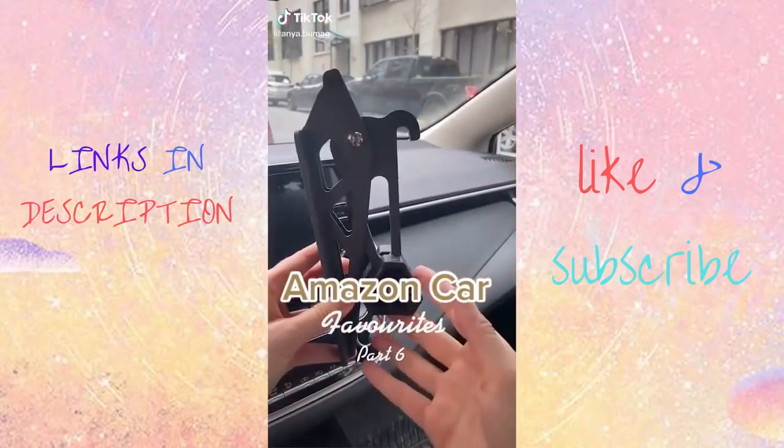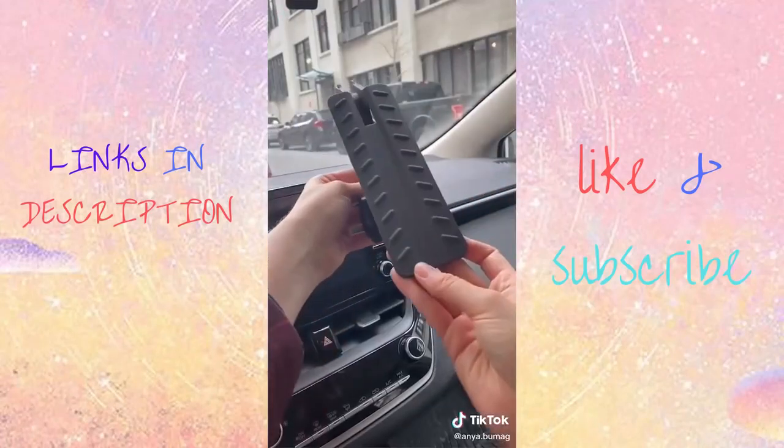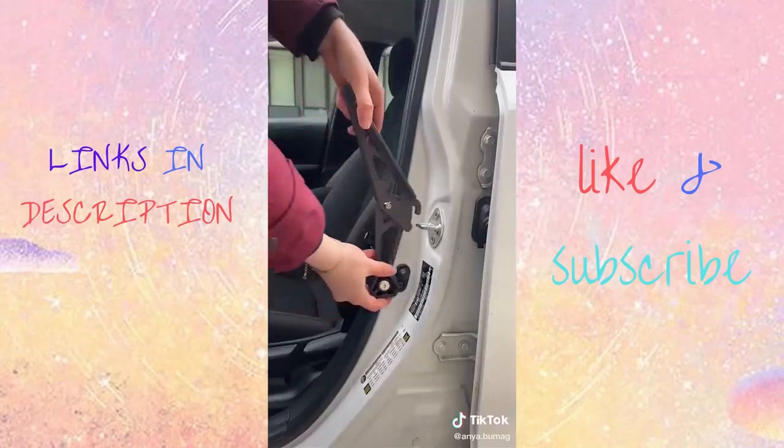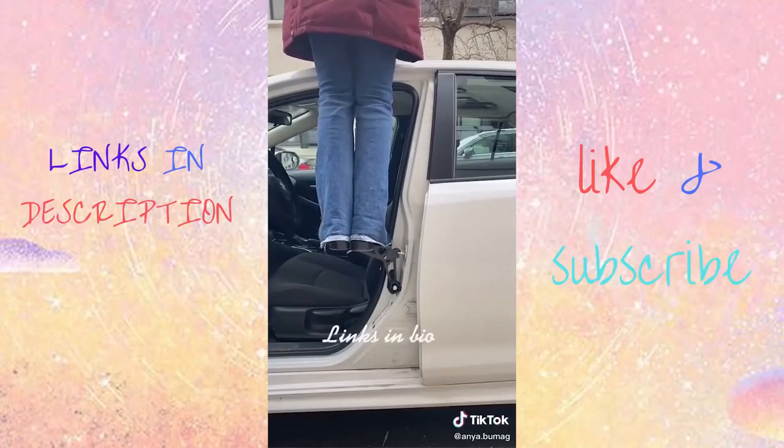Amazon Car Favorites. If you need help reaching the top of your car, this brilliant doorstep is for you. All you do is open one of your doors, hook it up, and that's it. It's incredibly stable and I'm easily able to fit both feet on it.